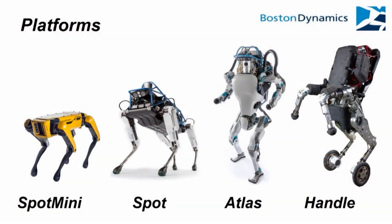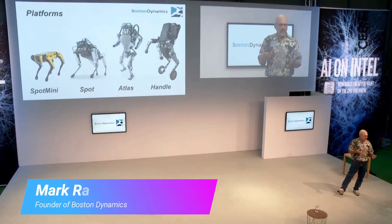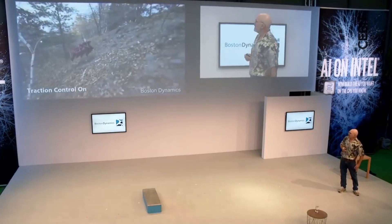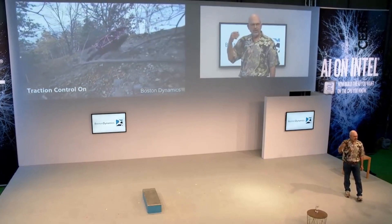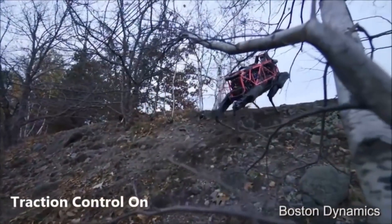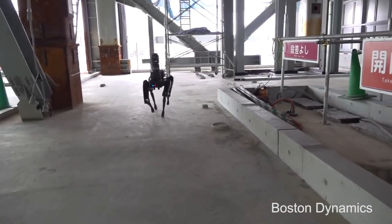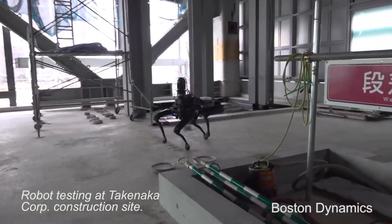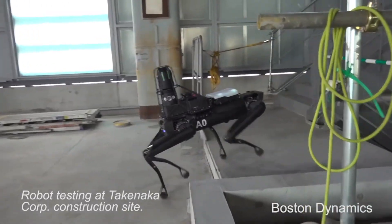These are the four robots we're working on today, and I'll give you a status report and update on them. I'm going to start with the Spot robot. Spot is a four-legged robot, smaller than Big Dog, electrically powered, and it has truly remarkable terrain mobility — much more mobility and autonomy than the Big Dog robot that preceded it. That's because we learned a few things about how to design the hardware and software that made it much more feasible for use.